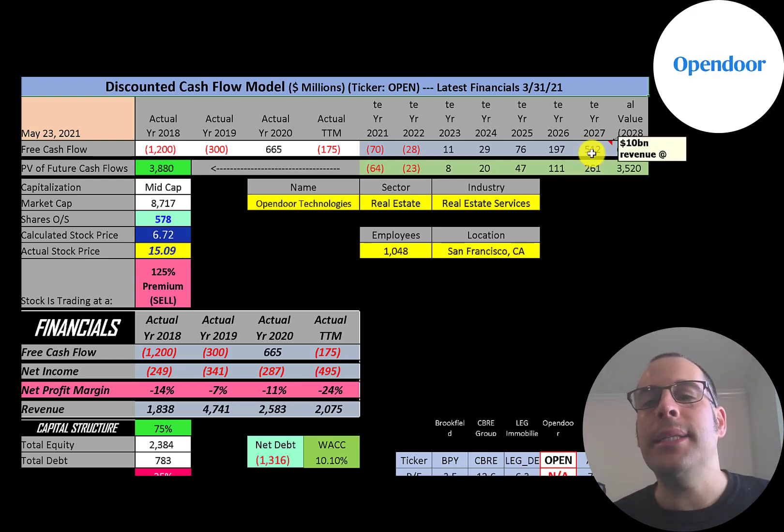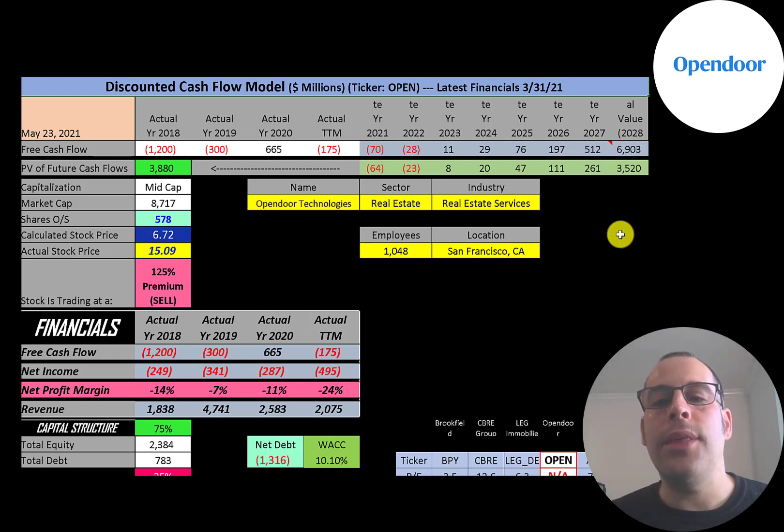To value this company, I estimated they would hit $10 billion of revenue in 2027 and convert roughly 5% of that into free cash flow. This type of business has a lot of upfront costs when buying homes, so margins are pretty slim. I'm bearish on this company because I've seen a lot of real estate companies over the past couple of decades try to come in and shake the market up, but none of them were successful.